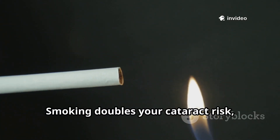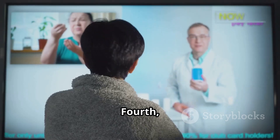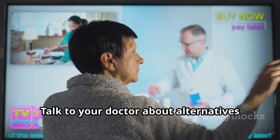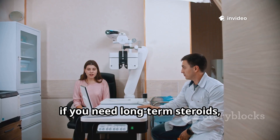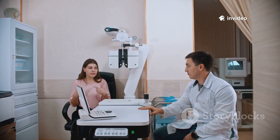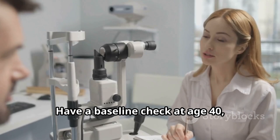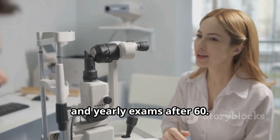Third, quit smoking. Smoking doubles your cataract risk, and even secondhand smoke can harm your lenses. Fourth, be medication aware — talk to your doctor about alternatives if you need long-term steroids, and keep your blood sugar under control if you have diabetes. Finally, get regular eye exams. Have a baseline check at age 40, and yearly exams after 60.